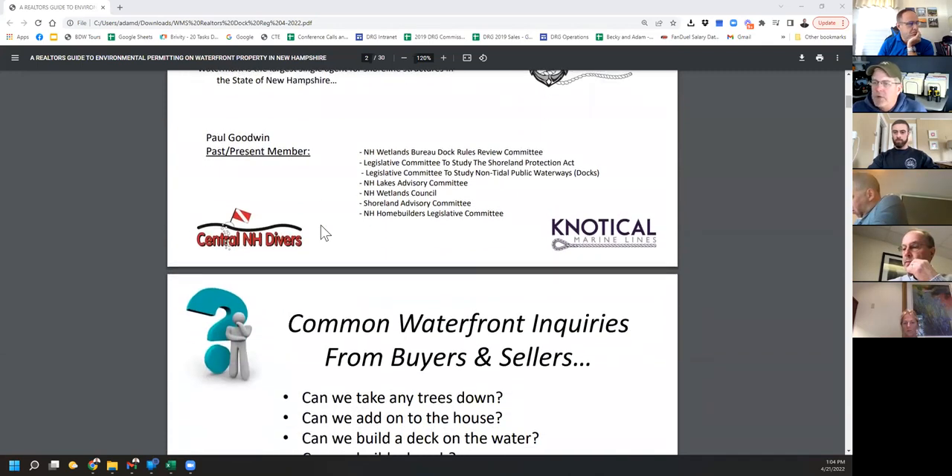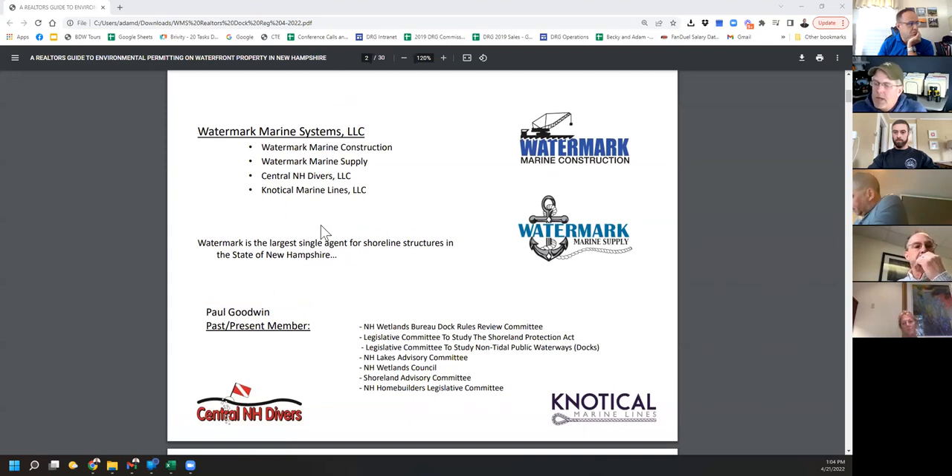There is a new dock rules review committee that just wrapped up last fall, and we've made some huge changes to how docks will be regulated in New Hampshire. It hasn't gone anywhere yet — those recommendations — but it was a legislative committee. Hopefully that would move forward next year in the legislative session. What those changes are is basically being allowed a lot more leeway in what you can build — for example, a deck over the water rather than a structure perpendicular to shore.